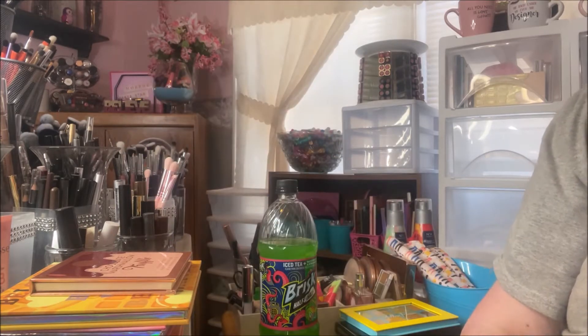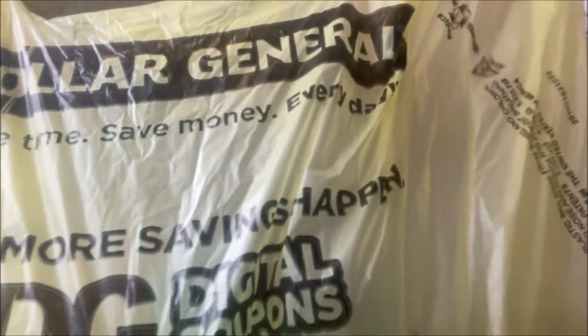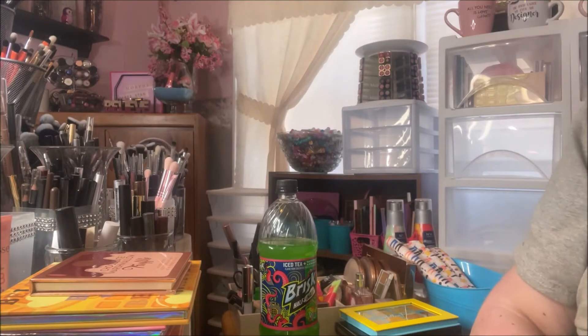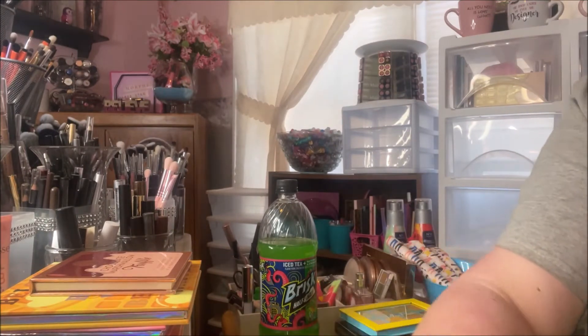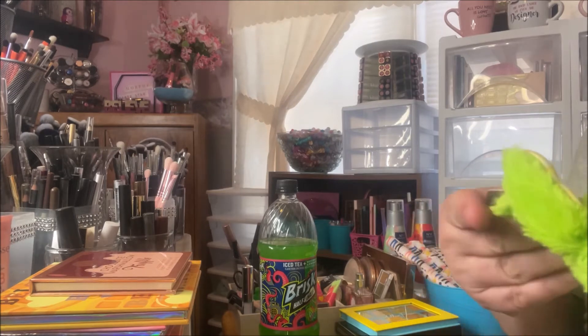Hey y'all, it's Monna and today I'm here with a small Dollar General haul. I went in there looking for the new Beloved Beauty products that I saw in Tasha St. James' haul, but my store doesn't have them yet. I did find a couple of things though.